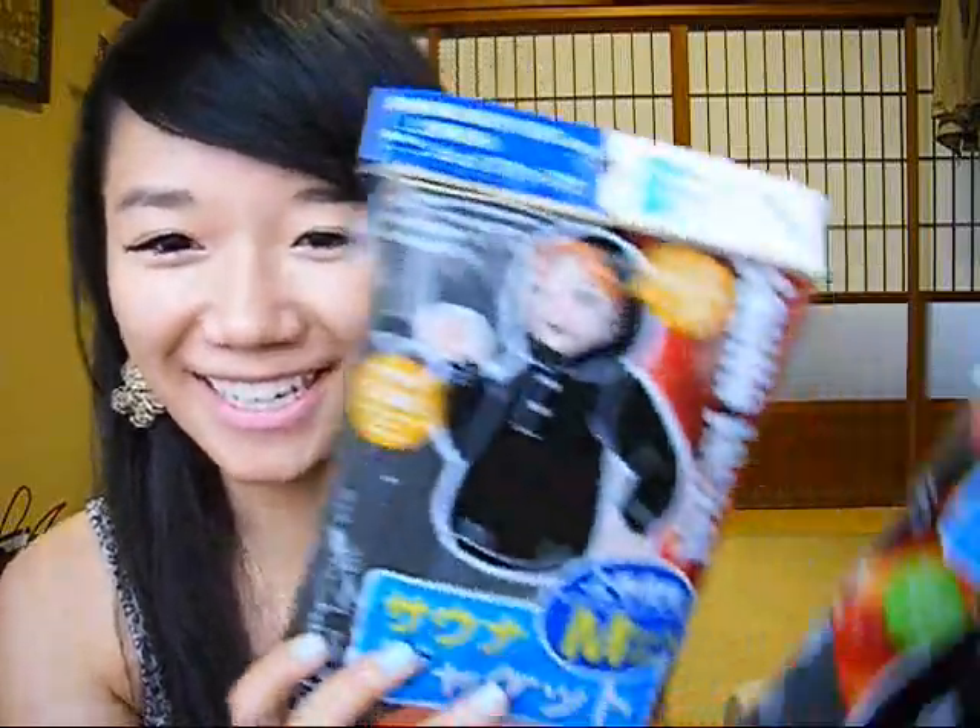The next things I got are these sauna suits. I always get really into dieting when I'm in Japan because everyone is pretty thin. Japanese people like to take baths even in the summer, so you wear this while in the bath — you only fill it halfway and you're supposed to sweat a lot to promote healthy sweating and then stretch afterwards. This is the pants and this is the jacket, and it's only 100 yen anyway.